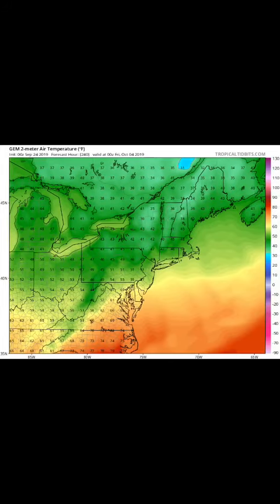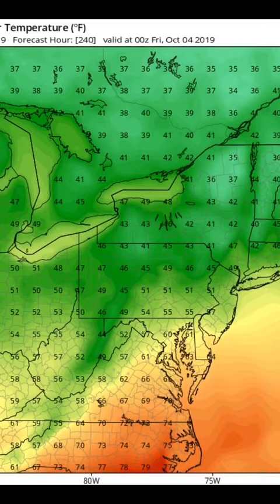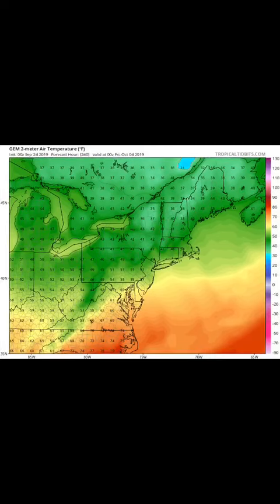Now the Canadian model for that same Friday, October the 4th, is showing low 50s and then some 60s in Virginia and 70s down in North Carolina. Even on this map it was showing some areas maybe not even hitting 50. But we're still 10 days out, so nothing's set in stone — just trying to give you guys an idea of what the models are putting out there.